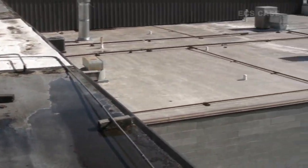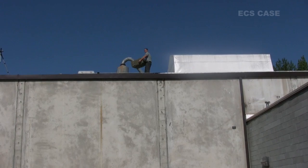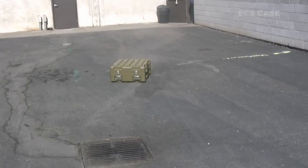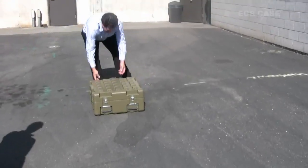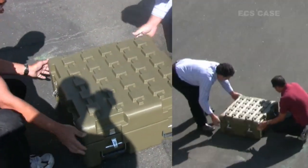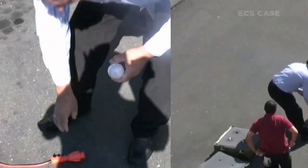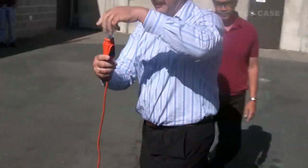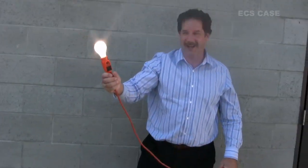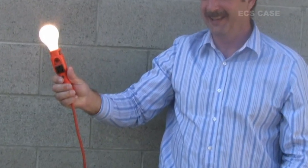We wanted one more test to prove our case. Our final test was throwing the case off the highest point at our facility, about 30 feet. The case not only handled the 30-foot drop, but also protected the fragile light bulbs inside. We screwed one of the bulbs in to confirm — it worked perfectly.